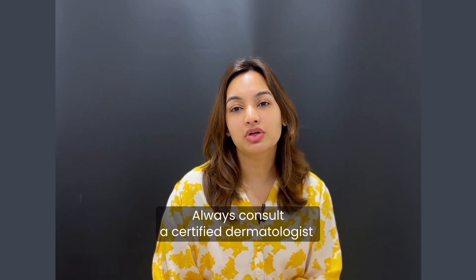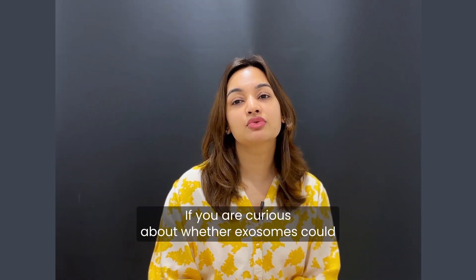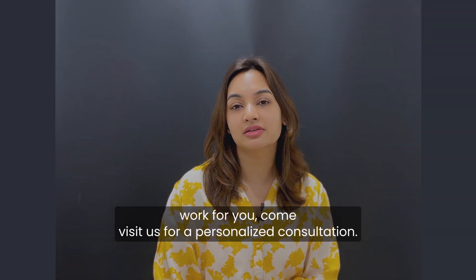Always consult a certified dermatologist before starting any advanced therapy. If you're curious about whether exosomes would work for you, visit us for a personalized consultation.